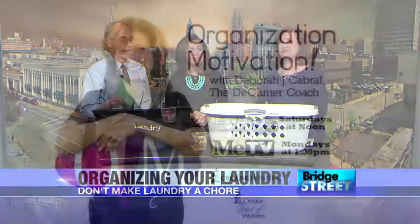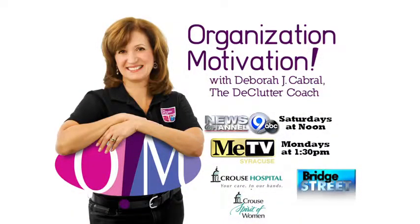Having a plan always helps. Don't forget, you can find Deb on News Channel 9 every Saturday at noon with Organization Motivation, and then at 1:30 in the afternoon on MeTV.